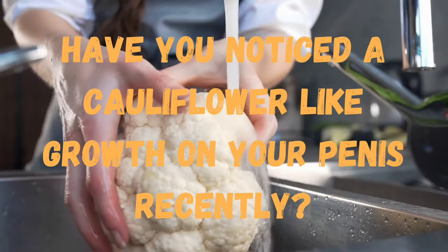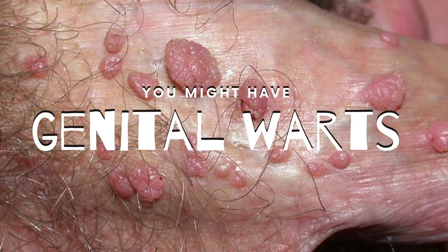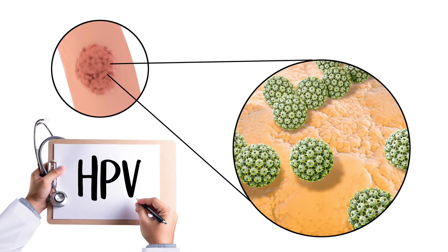Have you noticed the cauliflower-like growth on your penis recently? If so, then you might have genital warts. Genital warts is a sexually transmitted infection caused by the human papillomavirus, or HPV for short.